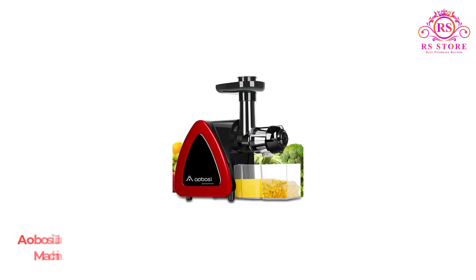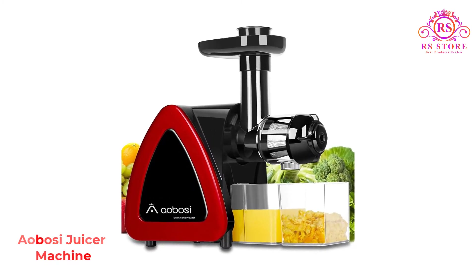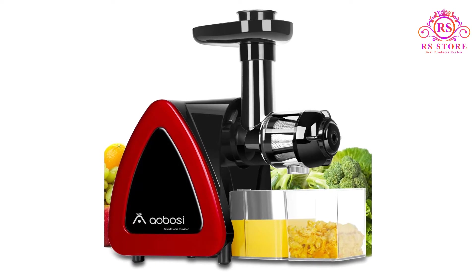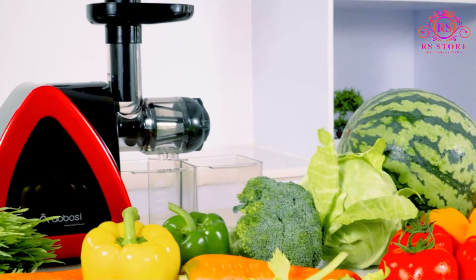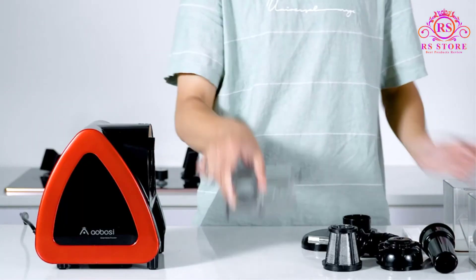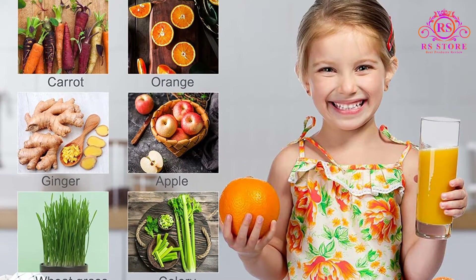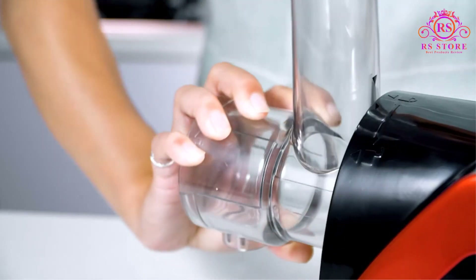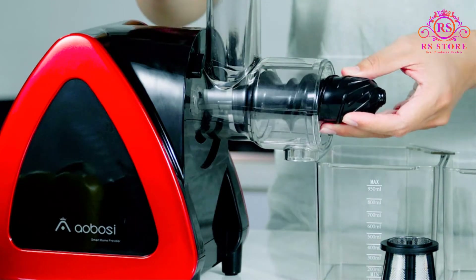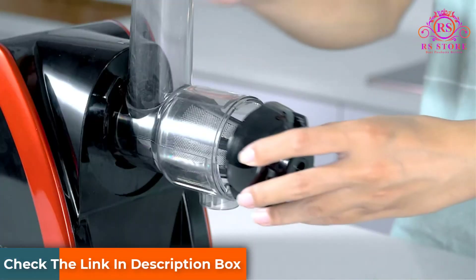Number 3: Aibosi Juicer Machine. The Aibosi AMR520 juicer operates at 80 RPM with no heat buildup and a 150-watt motor. This masticating juicer separates the juice from the pulp, works well with leafy greens, and has a narrow feed chute for safety. All produce must be seeded and peeled to prevent clogging. It has a reverse speed to assist if jams occur. This juicer is an all-plastic construction model, but the removable components are dishwasher safe. Some users note that produce needs to be cut into tiny pieces to avoid cracking the plastic feed chute, making the process inconveniently time-consuming.